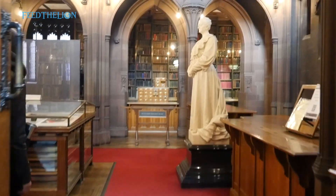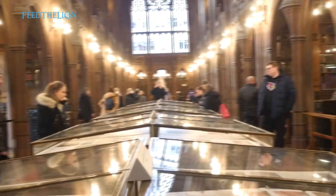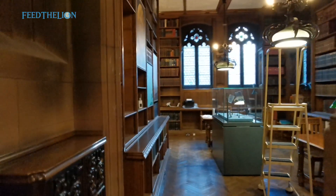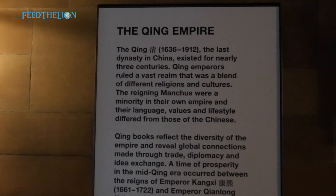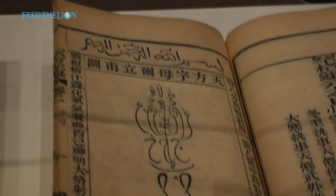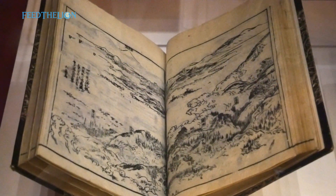John Rylands Library is a late Victorian neo-gothic building on Deansgate and is part of the University of Manchester. The library opened to the public in the 1900s and you can still see students using the facility. They had numerous rooms and a printing press — this was more than a library, it was also a museum. They were showcasing the Qing Empire, the last dynasty in China, and they even had a section on Islam in China. Entry was free and if you haven't been, it's definitely worth going, especially if you like history and architecture.